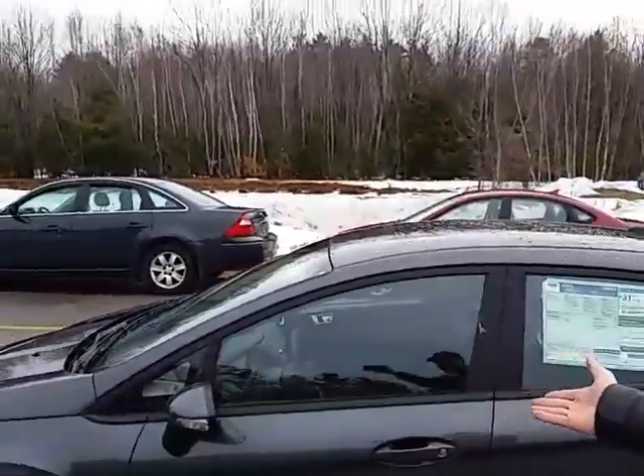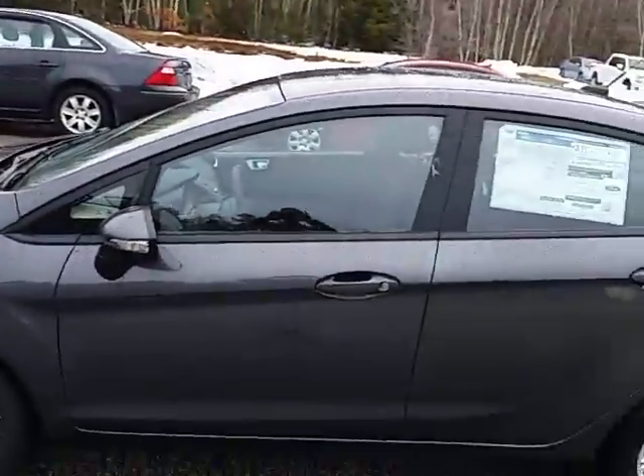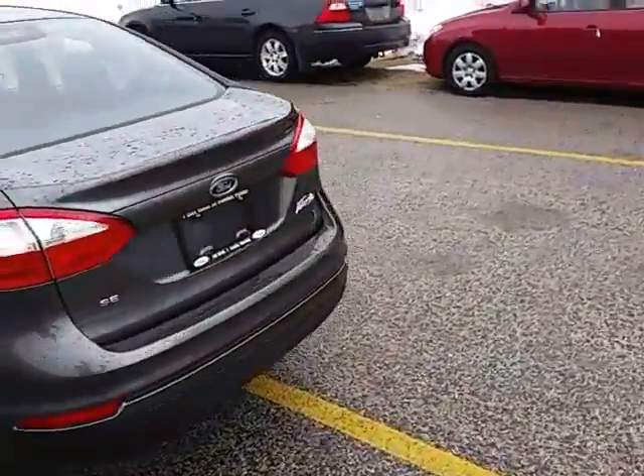Good morning! This is Matt Corbin here at Prime Ford right in Saco. It's a beautiful, well, gray day here in sunny Saco, but this here is the 2016 Ford Fiesta. Magnetic gray alloy wheels. Let's do a quick walk around of it here if you'll pardon the shakiness of my camera work.